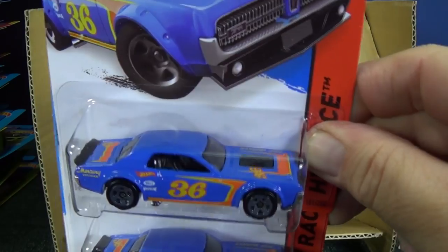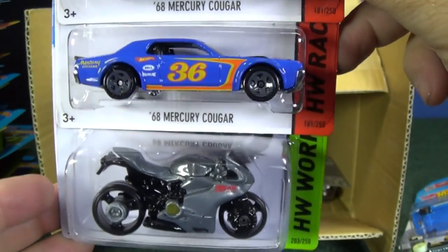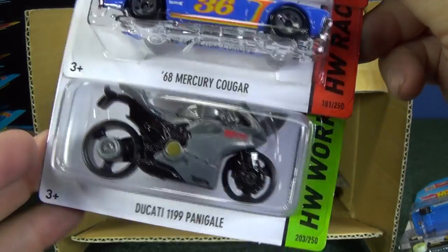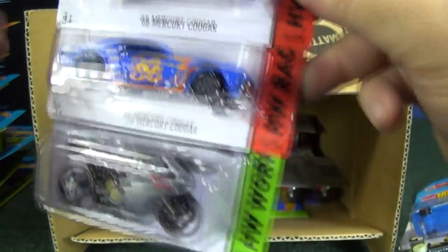68 Mercury Cougar — a couple of samples; I'm pretty sure this was in the last case as well. Ducati 1199 Panigale — I don't know if that's how you pronounce it, but that's how I'm going to say it.